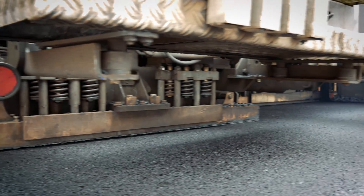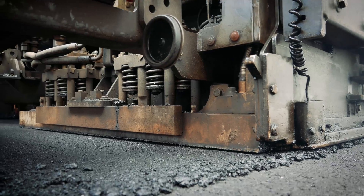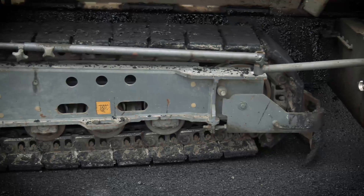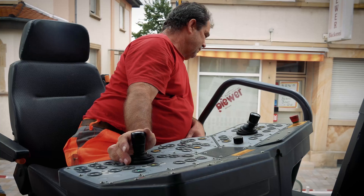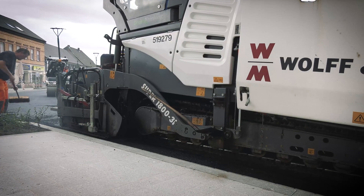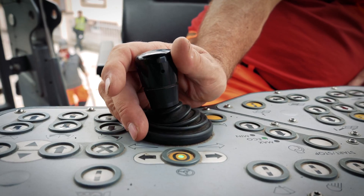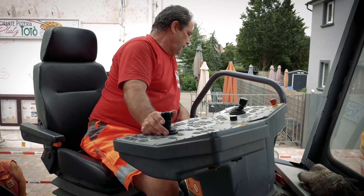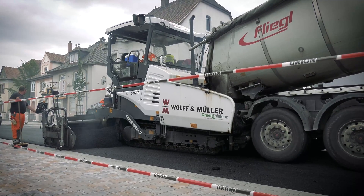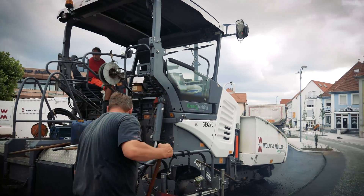On this project, an AB500TP2 extending screed was used. This screed covers pave widths between 2.55 and 5 meters without bolt-on extensions. Tracking stability and precise steering of the paver are ensured by electronically controlled separate drives provided for the crawler tracks. The machine's excellent manoeuvrability is also supported by the proven Fergala Ergo Plus 3 operating system.